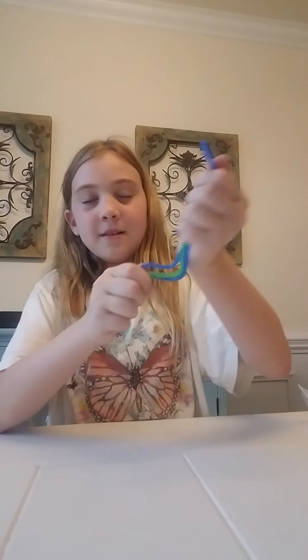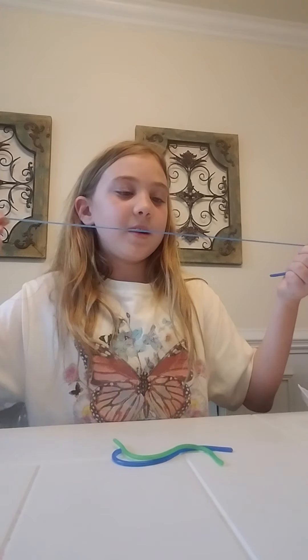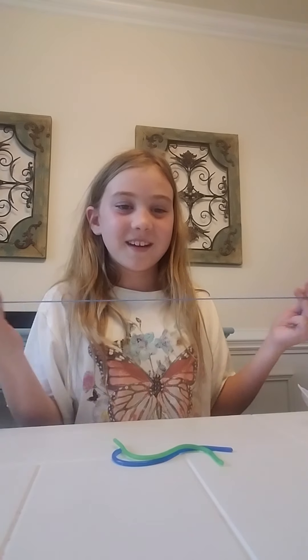Now let's get on to — I don't really know what to call these things, they're not monkey noodles. They're kind of like off-brand monkey noodles, but I kind of like them a lot. Like, you pull it back and it kind of feels like it's pushing towards you, so it's kind of nice.